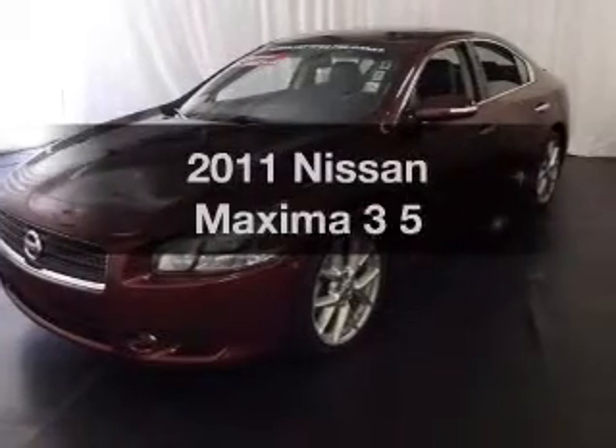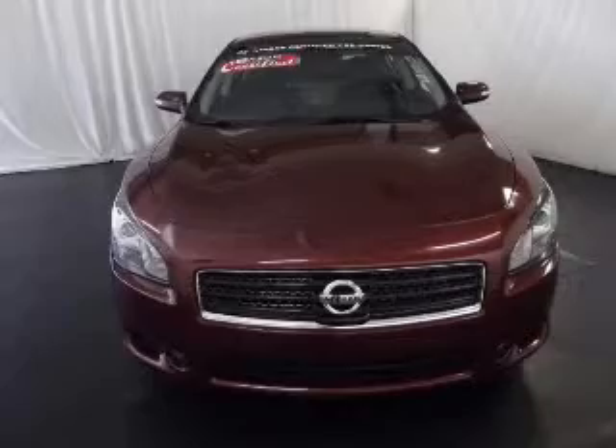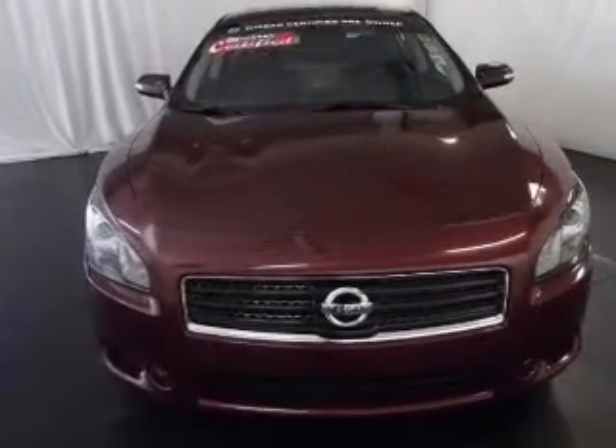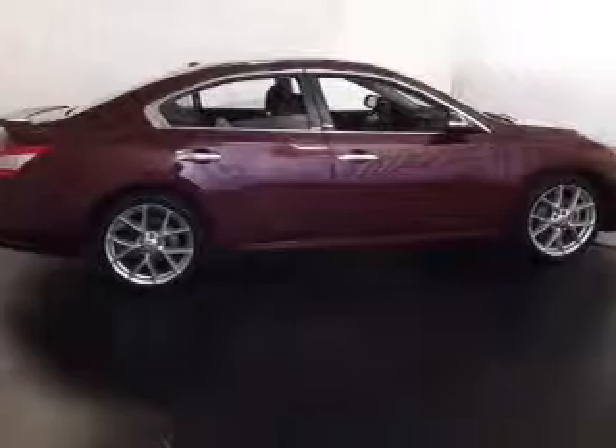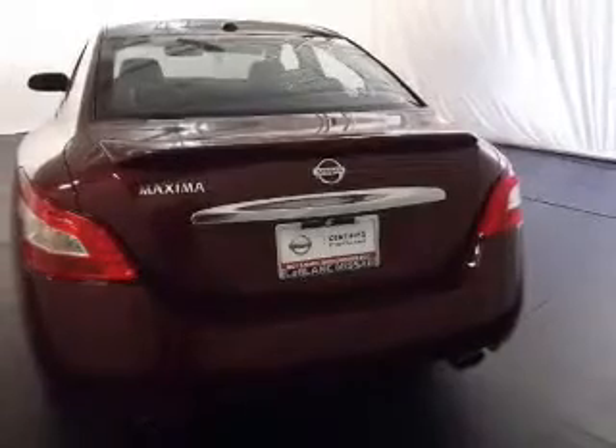Get noticed in this 2011 Nissan Maxima — everything you need under one roof with this great vehicle. With a solid six-cylinder engine, the powertrain includes front-wheel drive driven by an automatic transmission. Brake safely with the anti-lock braking system.